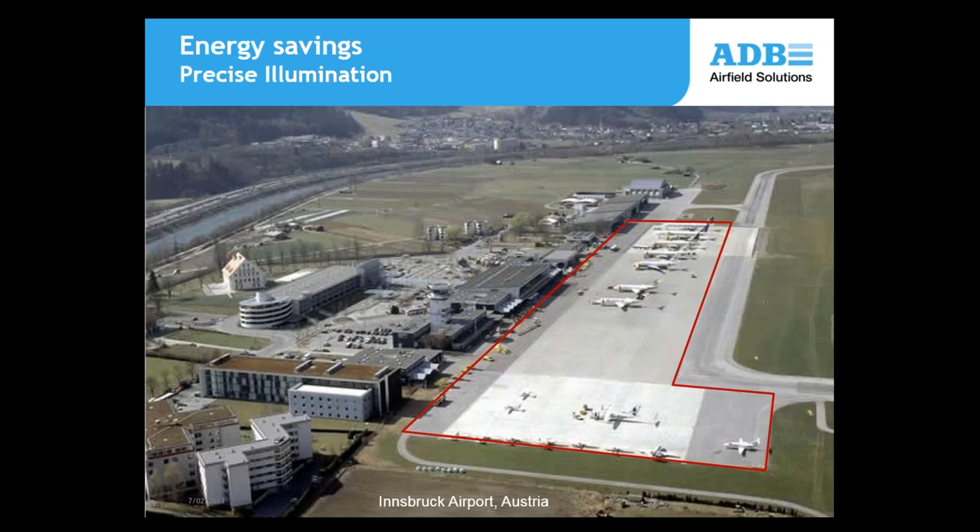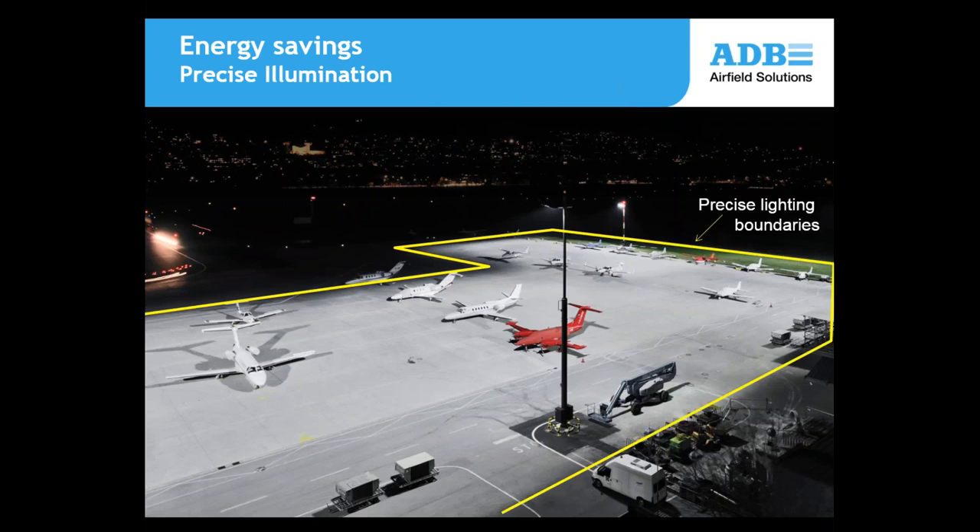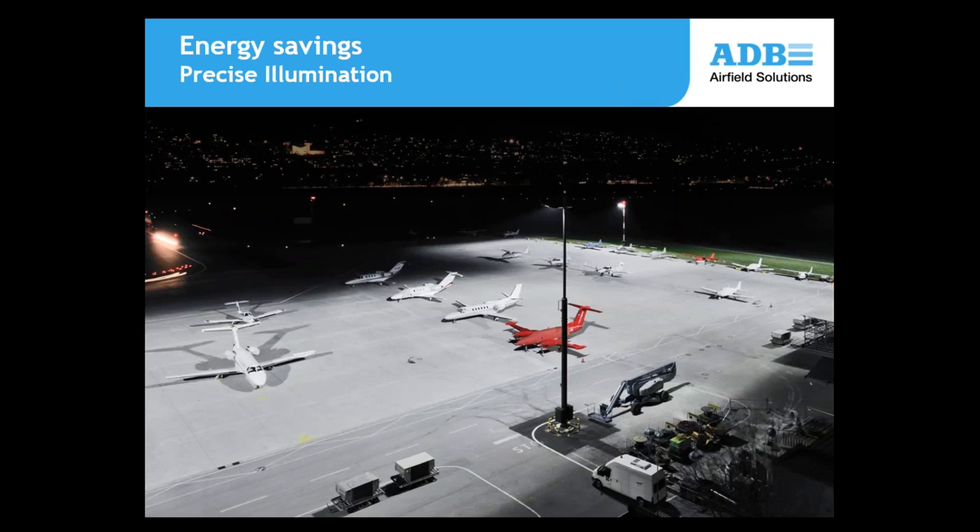Here's an example at Innsbruck Airport, Austria. This red line shows the area of the apron that the customer wanted to light. You'll notice we have a taxiway and a service road adjacent to this apron. Here's the after — you can see there are sharp cutoff points to the area being illuminated, so we're getting these precise lighting boundaries. A benefit of this, not only for energy savings, there's no glare on adjacent taxiways. This is important for pilots taxiing in from the runway. Also, you can see there's no light above 90 degrees, otherwise known as an upward light ratio of 0.0%. This is really good, especially if you have an air traffic control tower nearby.